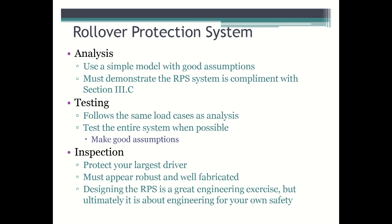When performing the analysis on the RPS, do not introduce unnecessary complexity. Focus on defining a model which encompasses the entire system, and feel free to simplify components which do not need to be designed, like a commercially available harness. The analysis of the RPS must show that the RPS is fully compliant with both load cases if full points are to be awarded.